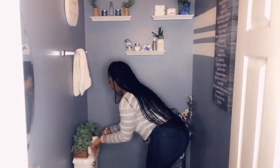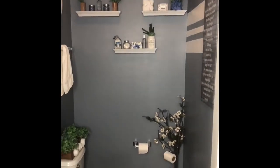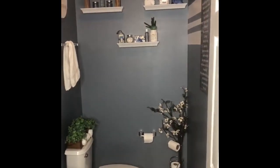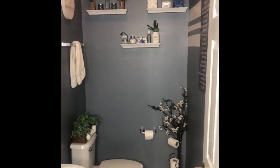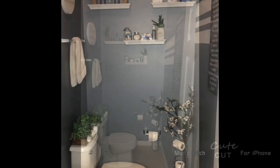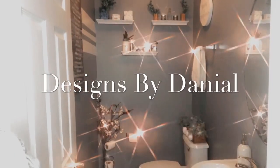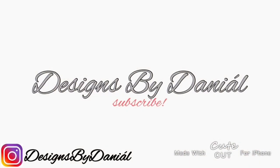Thank you guys for watching Designs by Danielle. I hope you enjoyed and I hope I encouraged you to redo your bathroom for the new year. If you liked the video, please give it a thumbs up and subscribe to my channel. Thank you for watching!